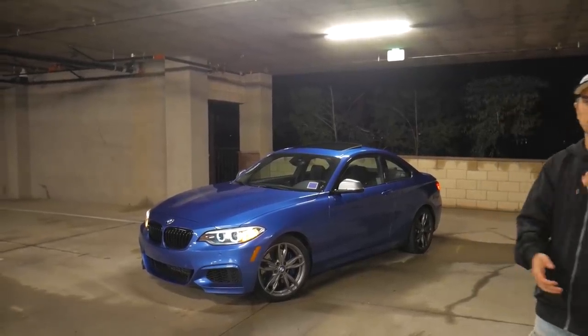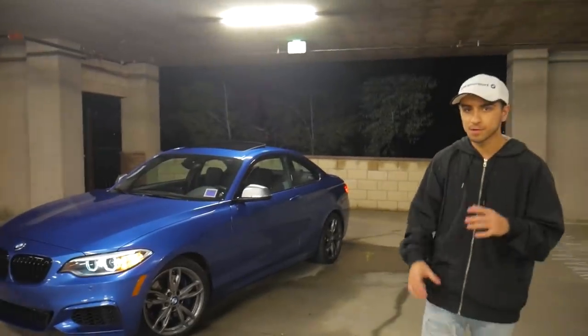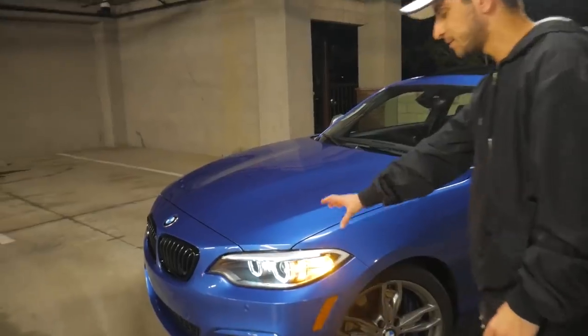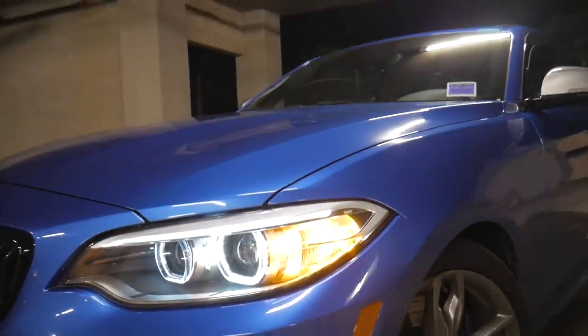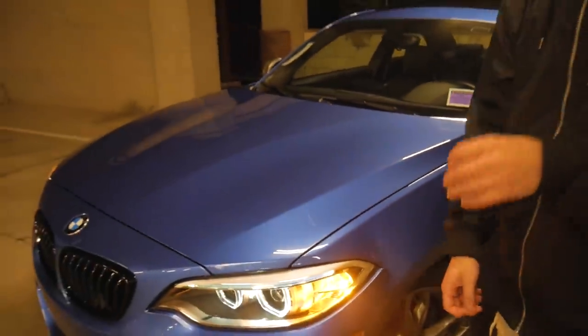One owner car. It's Astro Blue Metallic on Dakota black leather. This car is just an absolute joy to drive. It has the really nice Xenon headlights with the angel eyes that look gorgeous, especially at night. This paint color is sweet. Not only is the paint immaculate, whoever previously owned this car took really good care of it because the car has very few paint swirls.